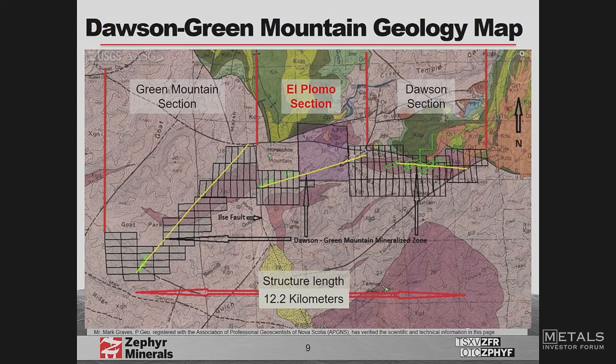A question came up about why we're prioritizing this over the gold zone. With the gold zone at Dawson and Green Mountain, we're basically looking for a million-ounce deposit worth about $1.3 billion. If you look at the El Palomo section, the target there is a $25 billion target — converting that to gold equivalent, that's 19 million ounces. That's why El Palomo is so important: it's hunting for a giant, as opposed to a regular million-ounce gold deposit.